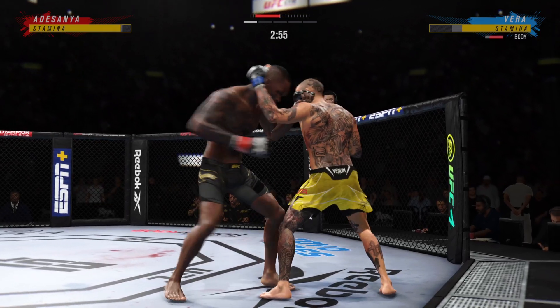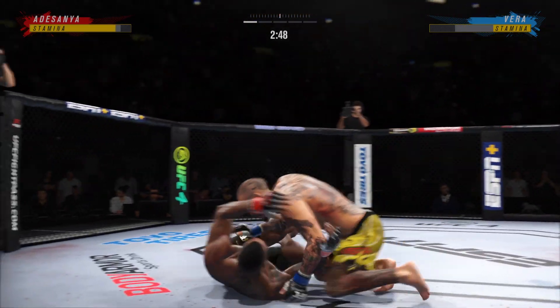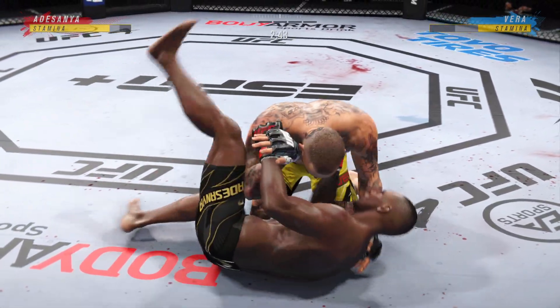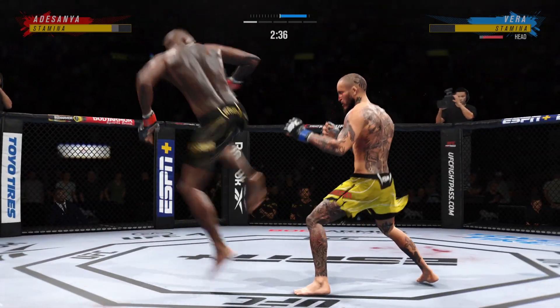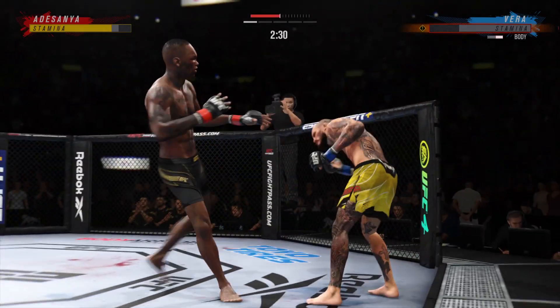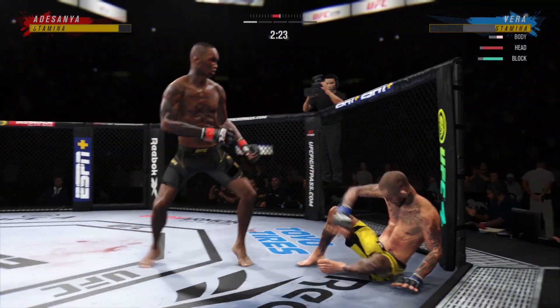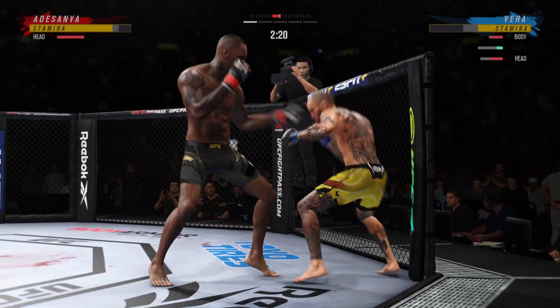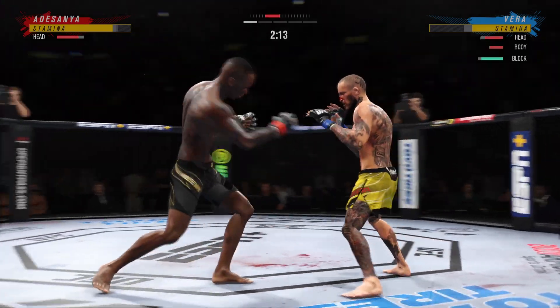He engages in the single collar tie. What a nice job to stick with it there to complete the takedown. And they both stand up. What a punch. He lands another strike — huge liver kick! That might do it!